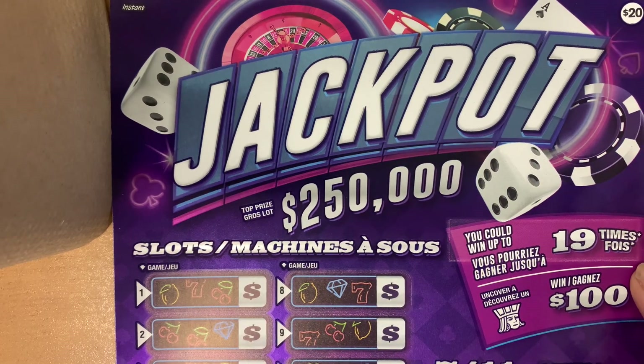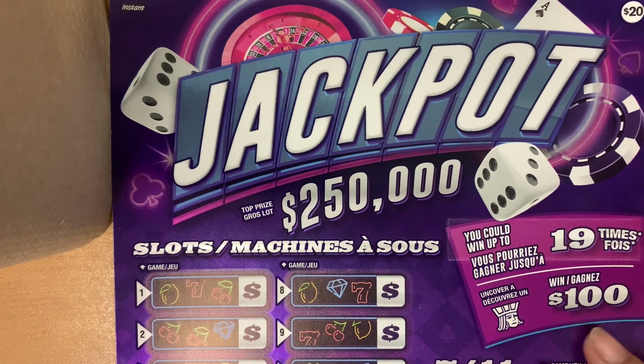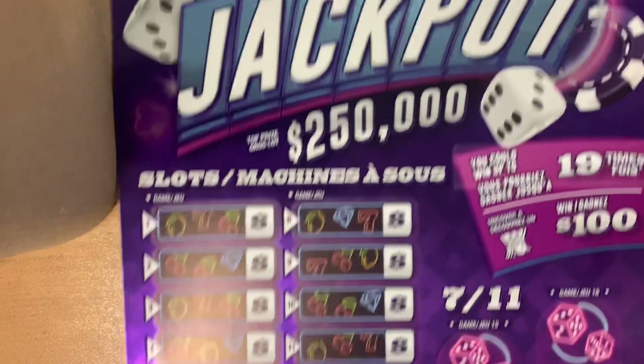Hey guys, it's VanBear. Today I will be scratching Jackpot. You could win up to 19 times on this ticket. If you uncovered this guy, you win $100. Let's get started.